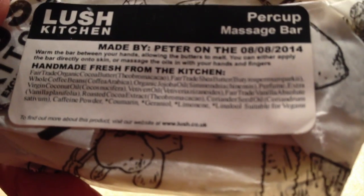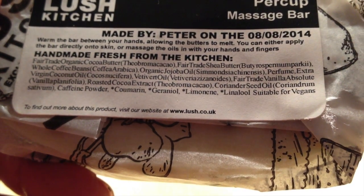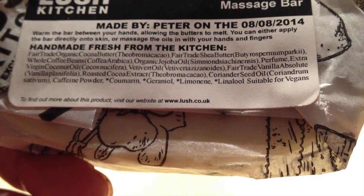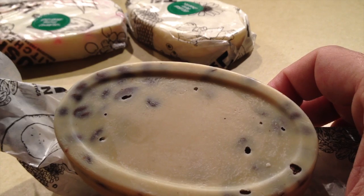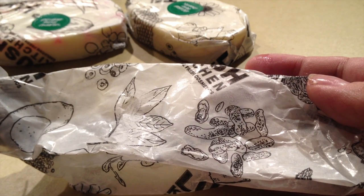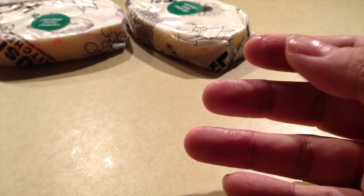So this has cocoa butter, shea butter, whole coffee beans, organic jojoba oil, perfume, extra virgin coconut oil, vetivert oil, Fair Trade Vanilla Absolute, roasted cocoa extract, coriander seed oil, and caffeine powder. It's got coffee beans in there and you can smell it — it smells like coffee, nutty, smoky. So that one's nice.